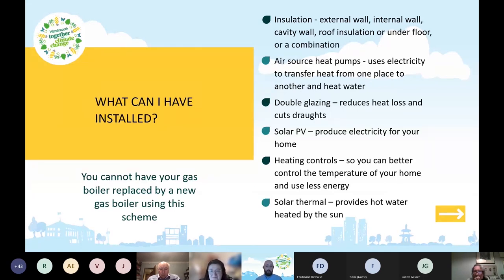One thing to note is that you can't have your gas boiler replaced by a new gas boiler using this scheme. The idea is around energy efficiency and reducing bills, but also reducing carbon emissions. The funding isn't intended to replace one fossil fuel energy source with another, so a gas boiler cannot be replaced by another gas boiler.